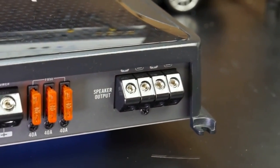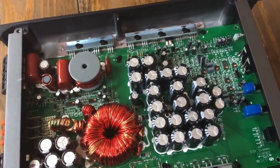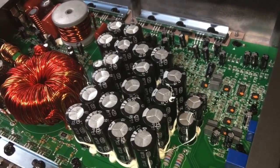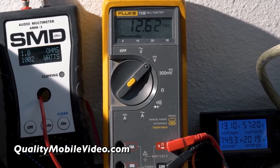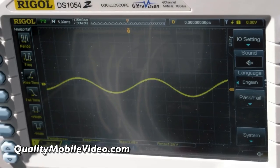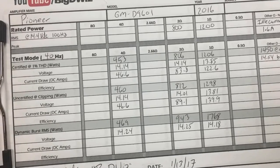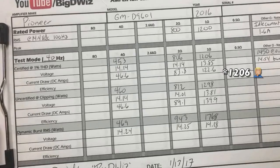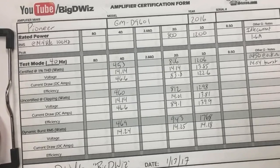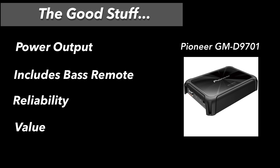The Pioneer 9701 includes a bass remote and cable, four-gauge inputs, three 40-amp fuses, and approximately eight-gauge speaker outputs. Internally it uses fairly cheap capacitors — expected at this price point — but reliability seems solid. Five Star Car Stereo and Quality Mobile Video both install a lot of these with few problems. Test results showed it hit right at rated power at 2 ohms and 1 ohm, certified at 806 and 1106 watts, with good dynamic headroom numbers as well.